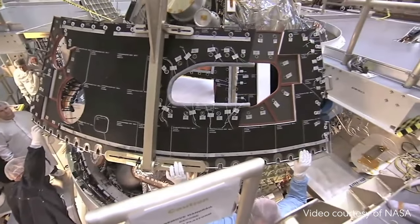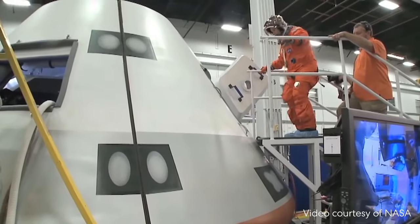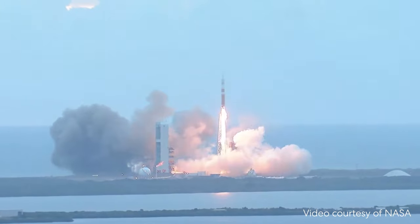It's important that each part of the rocket is just right, so there are a bunch of scientists, engineers, and sometimes astronauts working together to make sure every launch goes as planned. Did you know you can watch a rocket launch happen live at home? Check out NASA's rocket launch schedule to see when the next one is happening.